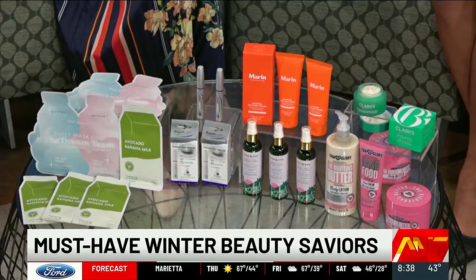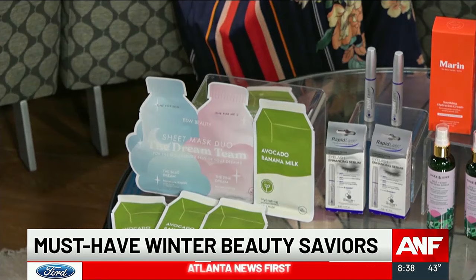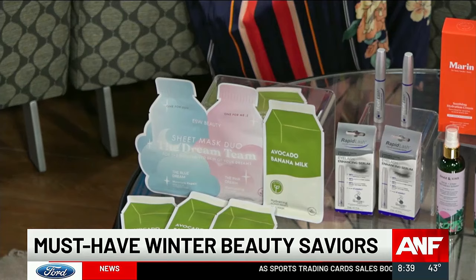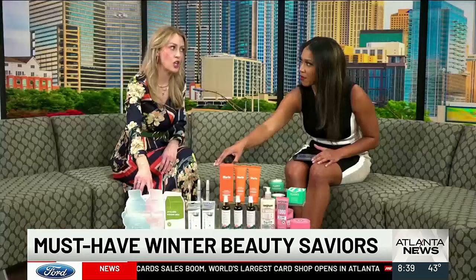This is the ESW sheet masks. I love these so much — they are made with superfood ingredients. All the masks are compostable, which is fantastic. The avocado and banana milk mask, obviously made with avocado and banana, which is super hydrating. Then they have their Dream Team mask — two different masks, the Pink Dream and the Blue Dream, also great. Hydrating, really helps with your skin barrier. These are my absolute favorite, a female-founded brand. They actually work, smell yummy, and are so good for your skin.